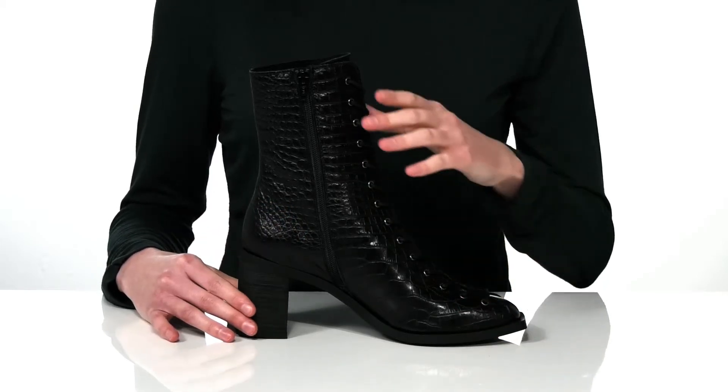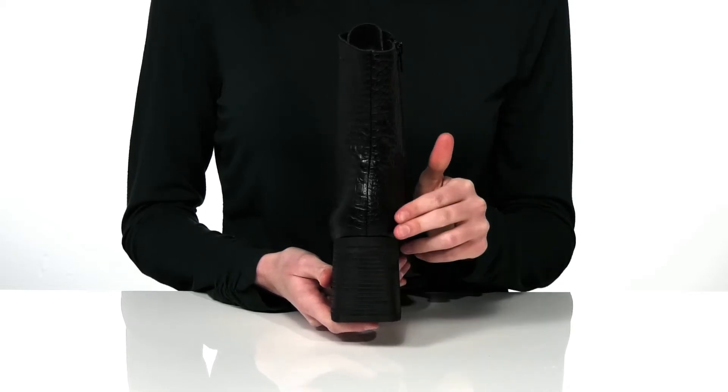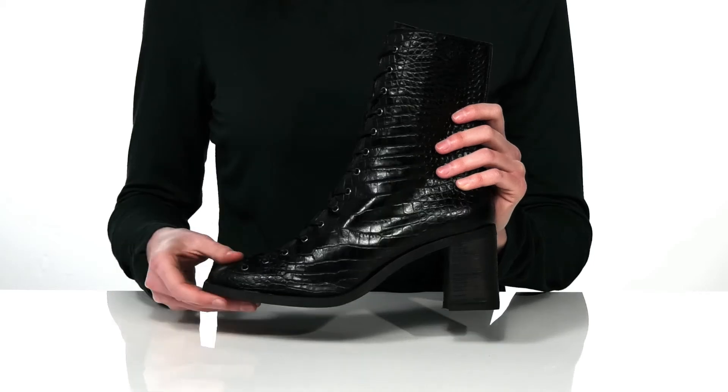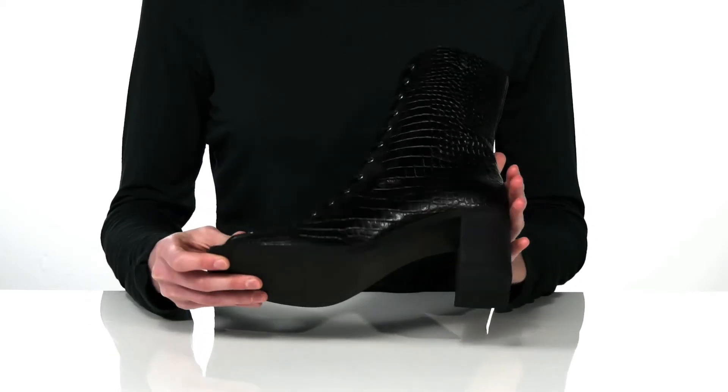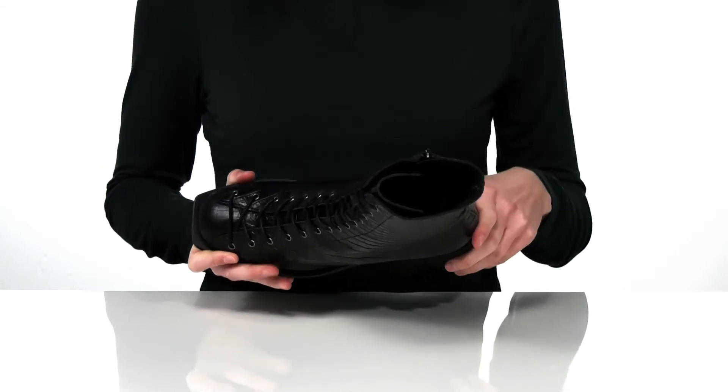You also have a full-length zipper on the opposite side if you don't want to fuss with those laces. And the chunky stacked heel at the back is 3 inches tall with a cool angular shape that matches the squared-off toe up at the front. Underneath has a textured outsole, and inside has a leather lining and lightly padded footbed.